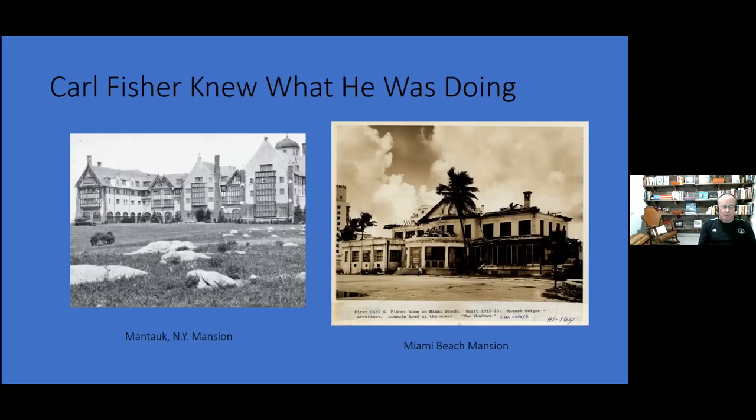Carl knew what he was doing. This is his house in Montauk — actually his Miami Beach mansion. He did okay. He established the Lincoln Highway Association and convened its first meeting. One of the places famous for Jaws is Montauk — and we'll actually get to Jaws pretty soon in this class.